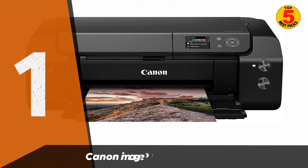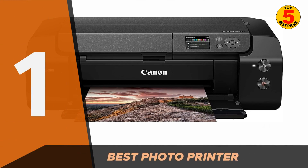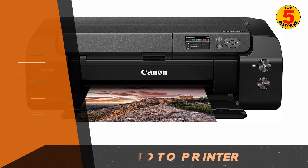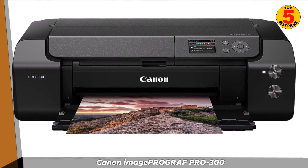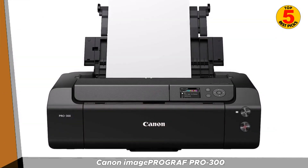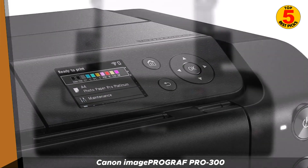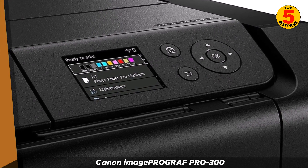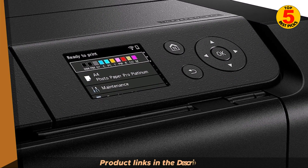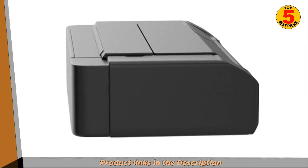Finally, coming in first place, we have the Canon ImageProGraph Pro 300. This is a professional inkjet printer designed for photographers and artists who require high-quality printing capabilities. It is part of Canon's ImageProGraph series, known for its advanced printing technologies and professional-grade output. The ImageProGraph Pro 300 uses a 12-color Lucia Pro ink set, which includes pigment-based inks that deliver vibrant and accurate color reproduction.